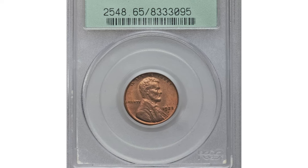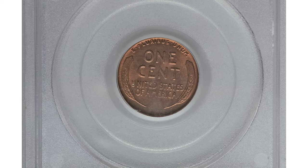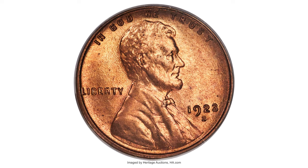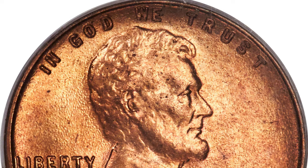This is a 1923-S Lincoln penny in MS-65 red condition. The 1923-S Lincoln cent claims a relatively small mintage of 8.7 million pieces, and few high-quality specimens were saved by contemporary numismatists. In addition, the 1923-S was not a well-produced issue.